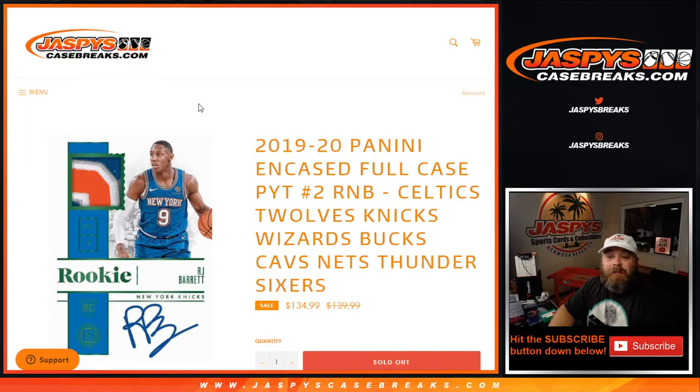Hi everybody, Sean with JaspysCaseBreaks.com here doing a random number block randomizer for 2019-2020 Panini Encased full case pick your team, number two random number block for the Celtics, Timberwolves, Knicks, Wizards, Bucks, Cavs, Nets, Thunder, and the Sixers.